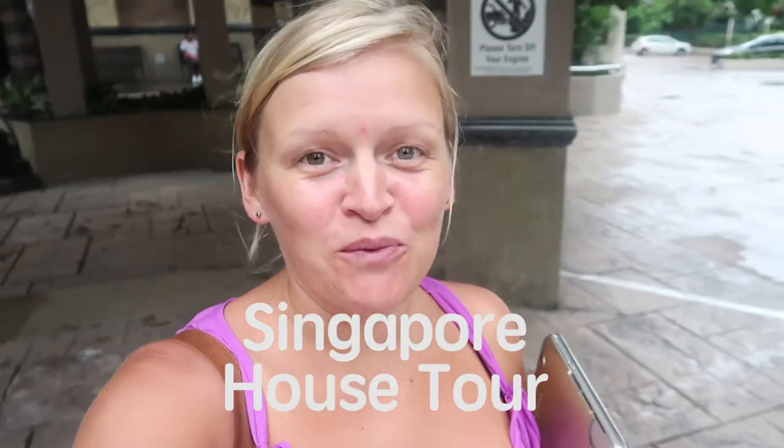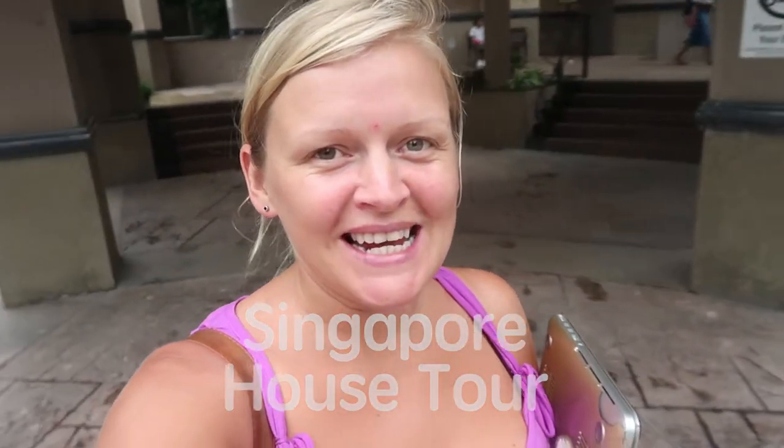Hi guys, today I thought I'd give you a little tour of where we are staying in Singapore. We are staying at Bishan Park and there's a storm brewing — it could all of a sudden start pissing down on me.